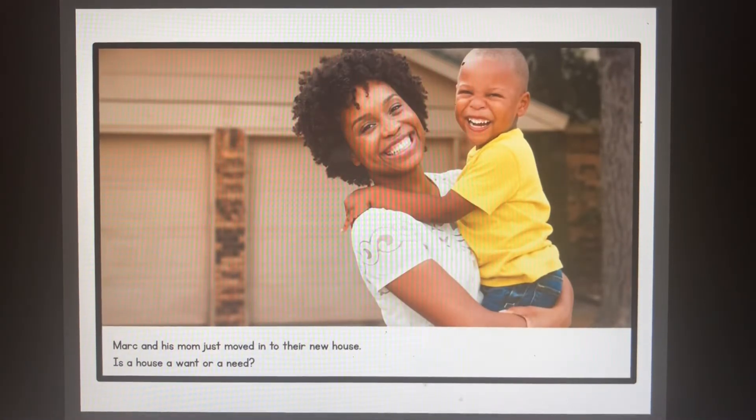Mark and his mom just moved into their new house. Is a house a want or a need? A place to live is a need — people need shelter to survive.